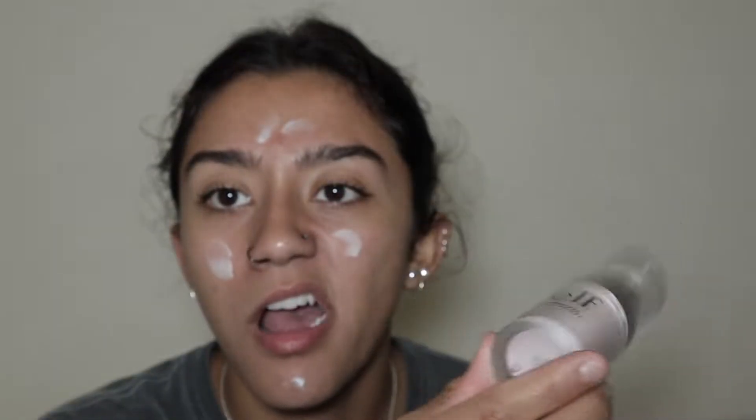It's the Poreless Face Primer. And then I'm gonna go in with this Unicorn Glow Long Wear Primer. I focus this mostly on my T-zone because this stuff is amazing. And we're done with prepping our face.